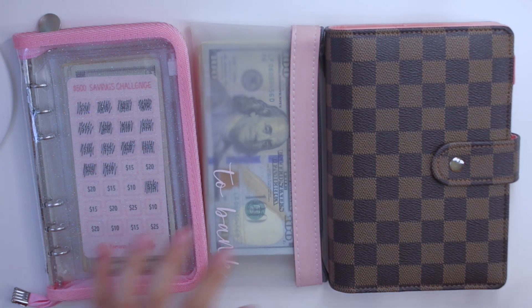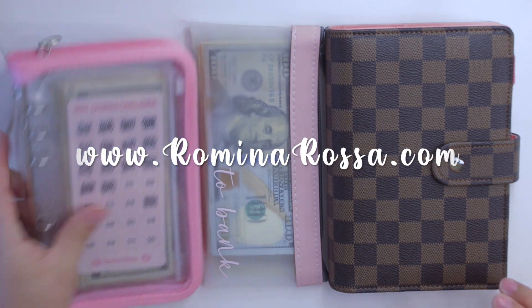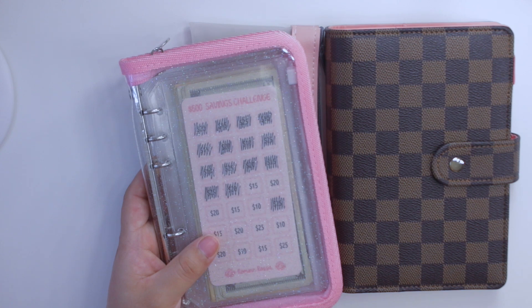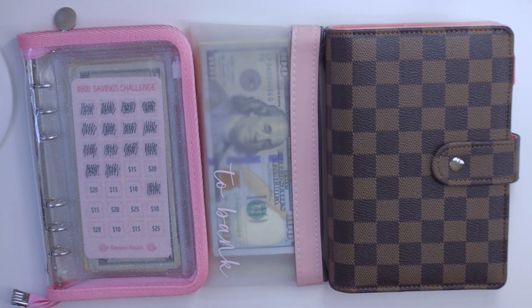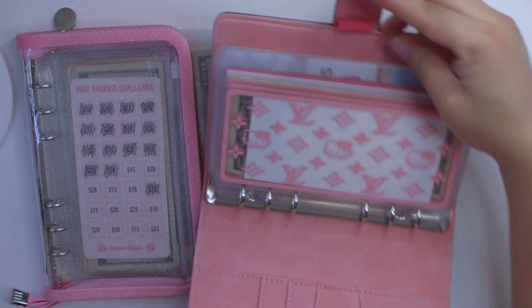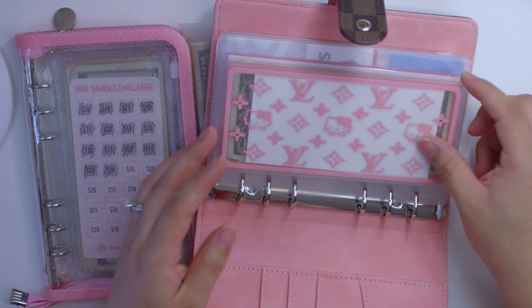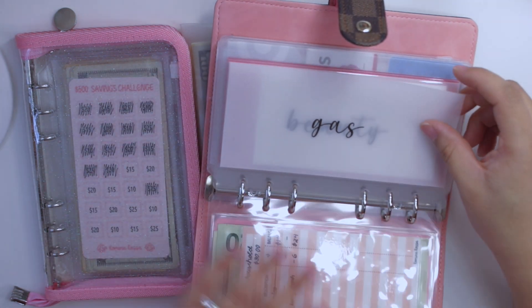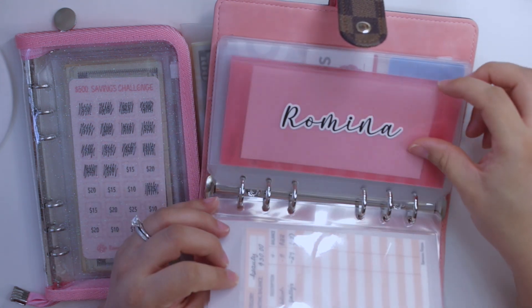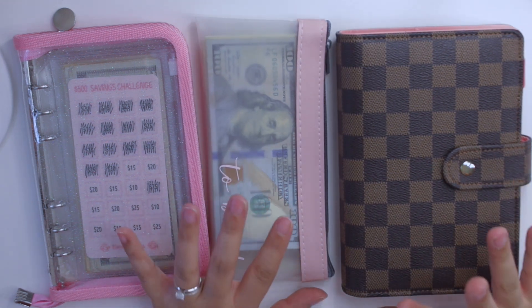If you guys are interested in anything that you see in this video, definitely go ahead and check out my shop RominaRosa.com, which is where you can get every single one of these things. I do have these pink binders with various different challenges and I even have a challenge starter bundle if you guys are looking for a beginner-friendly way to start up with savings challenges. Inside my everyday budget binder I have my pink glitter Hello Kitty Luxe envelopes, which are back in stock, sold in sets of threes, and vellum envelopes also available in the shop.